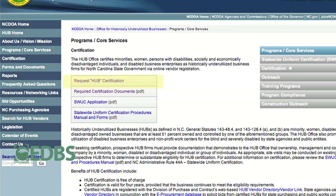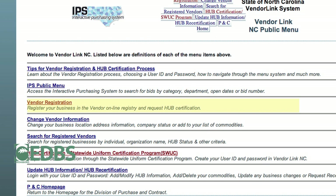You'll then get to a page that says you're ready to do your registration and certification. You'll read through that page.